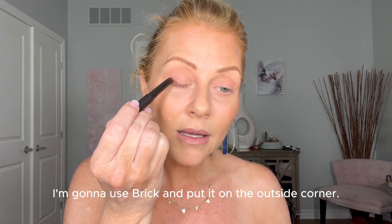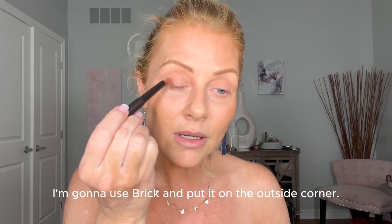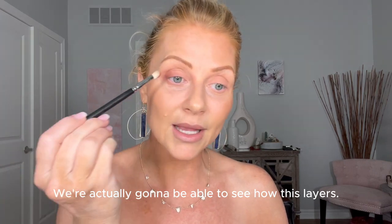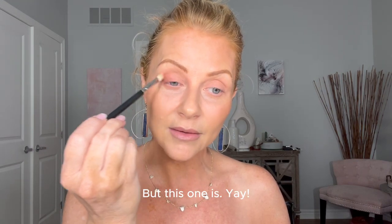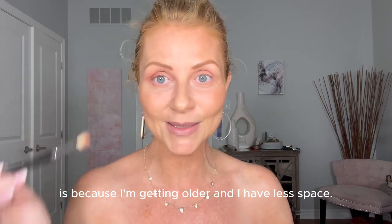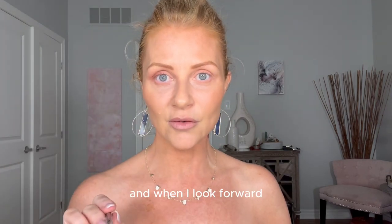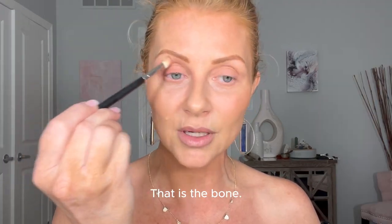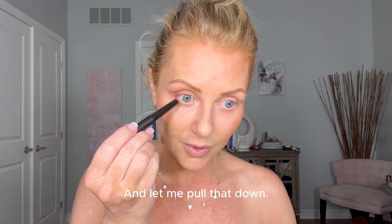Now I'm going to use Brick on the outside corner — I'll use a brush for this and blend it out. We're going to see how this layers, because sometimes cream eyeshadows don't layer well, but this one is. I'm dragging it up onto the brow bone because I'm getting older and have more of a hood — when I look forward I want to be able to see that color. Always look straight ahead and drag your makeup a little bit higher; that is the bone.